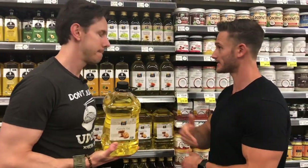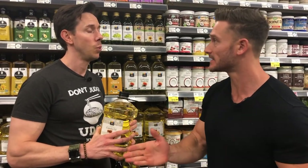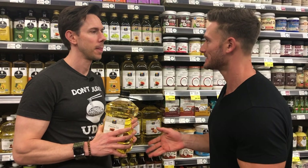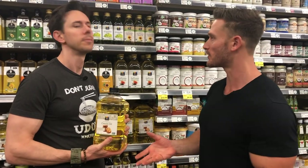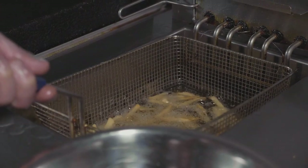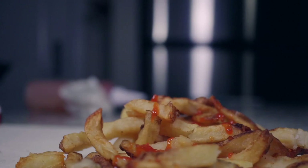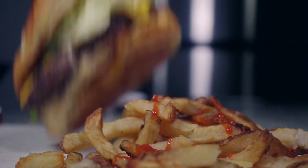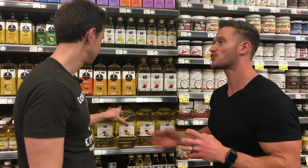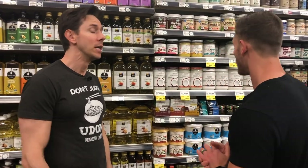If you buy the big jugs of canola oil from Costco — cheapest option — it's refined and processed, which changes the fatty acid from a polyunsaturated fat to a hydrogenated fat. They also use a chemical called hexane to extract the oil. Trans fats — hydrogenated fats — stay in your body. It takes 51 days to break down the cis bonds. So if you have an inflammatory response to that oil and you eat at a restaurant and feel like garbage for four days after, that's why.